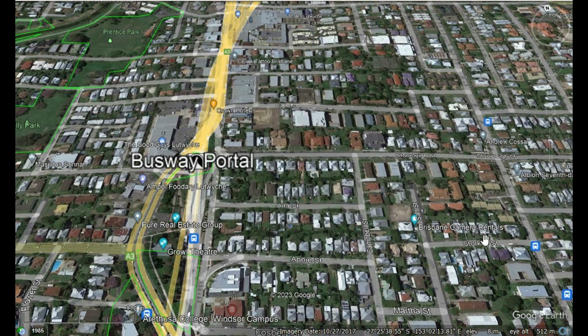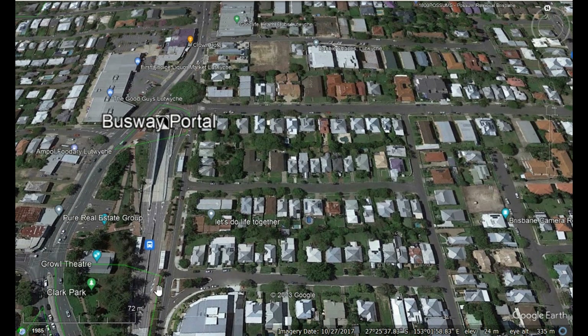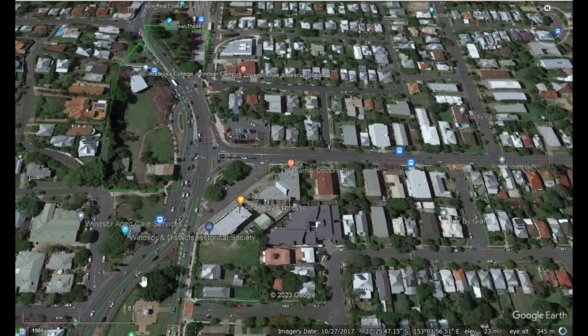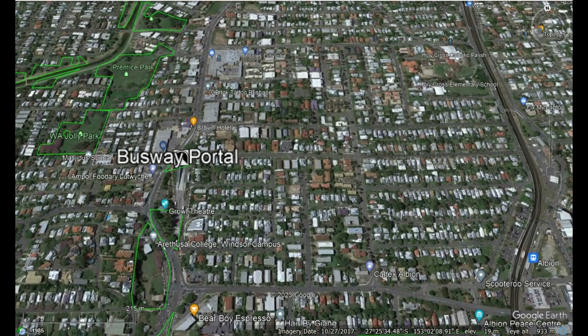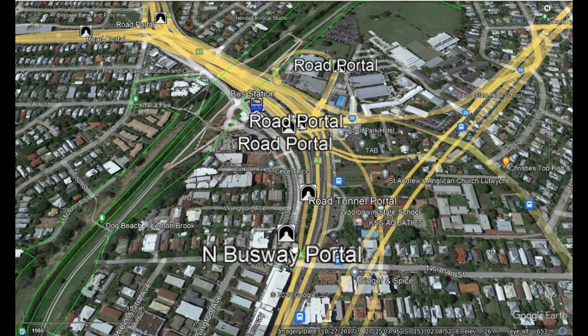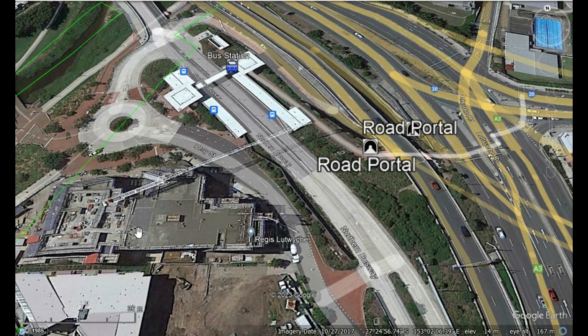In addition to the road tunnel, they also built a tunnel for the northern busway. This is the portal at Windsor. If we switch the roads off, we can see there's a bus station at Windsor, which joins onto the grade-separated busway running past the Royal Brisbane and Women's Hospital. This tunnel goes alongside the airport link tunnel to Kedron, where the bus comes out of its own private tunnel with a bus station. Some local buses use the main roads, while express buses go through the tunnel from Windsor to Kedron.